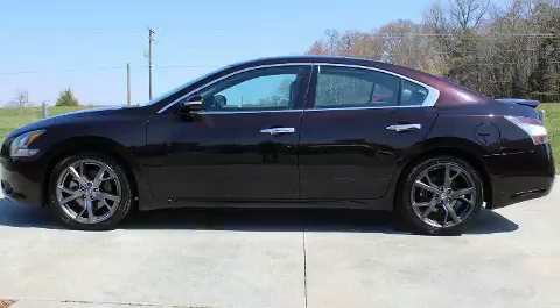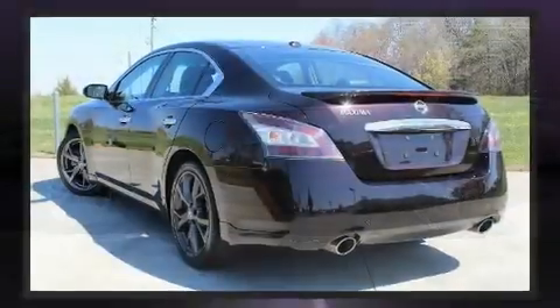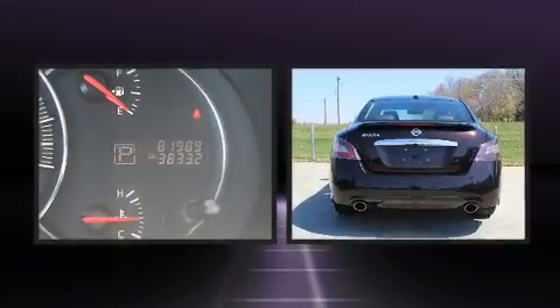Top features include a split folding rear seat, power front seats, speed sensitive wipers, a trip computer, fully automatic headlights, turn signal indicator mirrors, and much more.